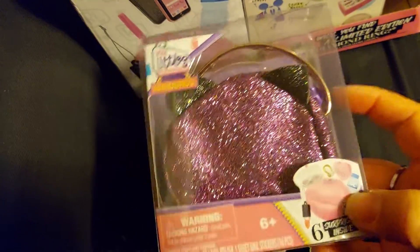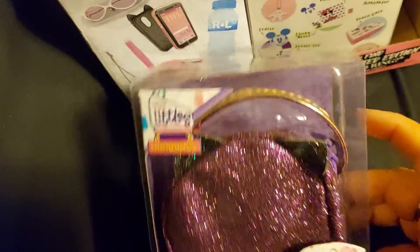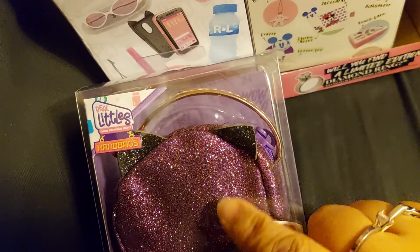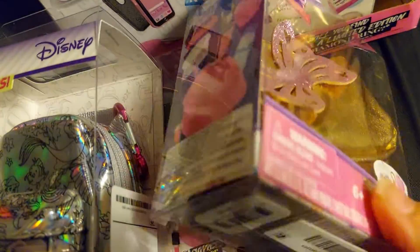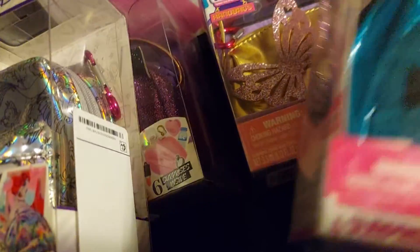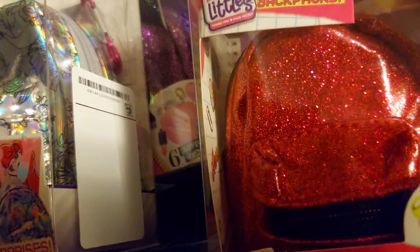Later I'm going to try to make her one out of paper without a dye or anything, so let's see if I have time to do that. This one's a cute one with the cat ears — this is the silver backpack. This one has a butterfly, and this one's the blue backpack.